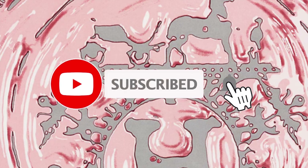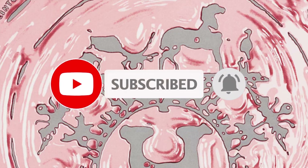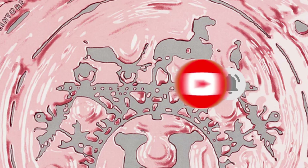Be sure to like, share, comment, and subscribe to be notified of new videos which I'm publishing weekly.